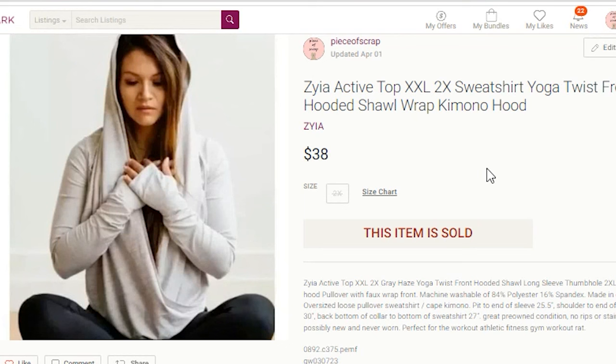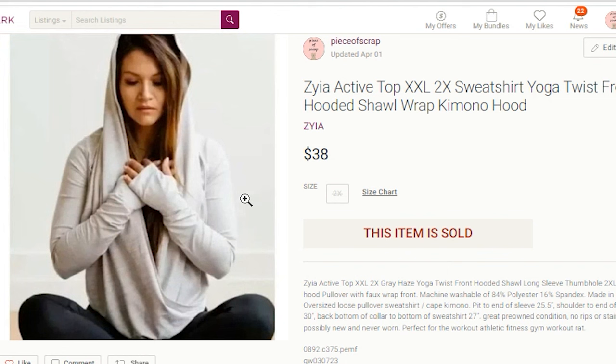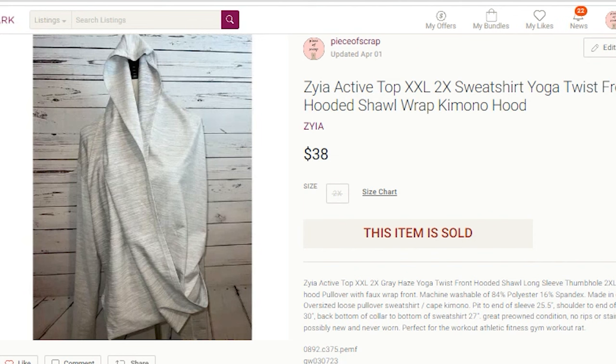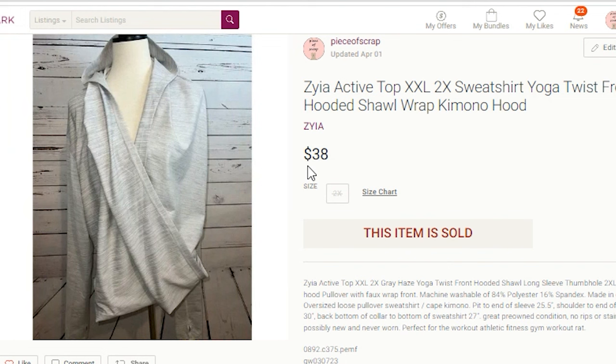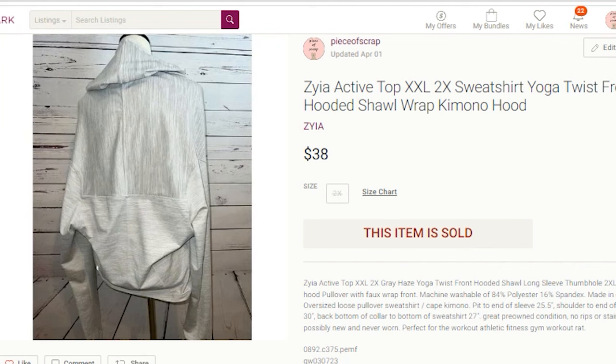The next Poshmark item is a Ziya active top. I don't normally use stock photos, but to sell this sweatshirt I think I had to — I could not figure out how to hang it on the mannequin. So I did include the stock photo. I paid $3.75 at Goodwill and it sold for $30. My profit was $20.25. Note: do not include stock photos on eBay or Mercari — that can get you into trouble. Keywords: Ziya active top, XXL, 2X, sweatshirt, yoga twist front, hooded shawl, wrap, kimono, hood — covering all size and style possibilities.